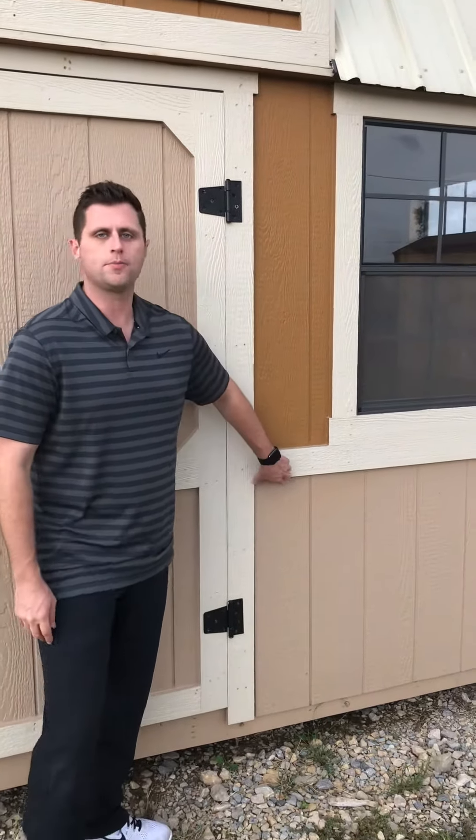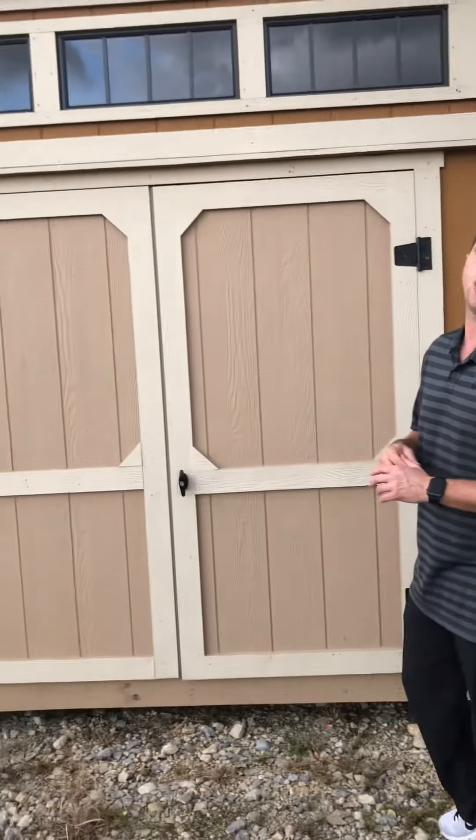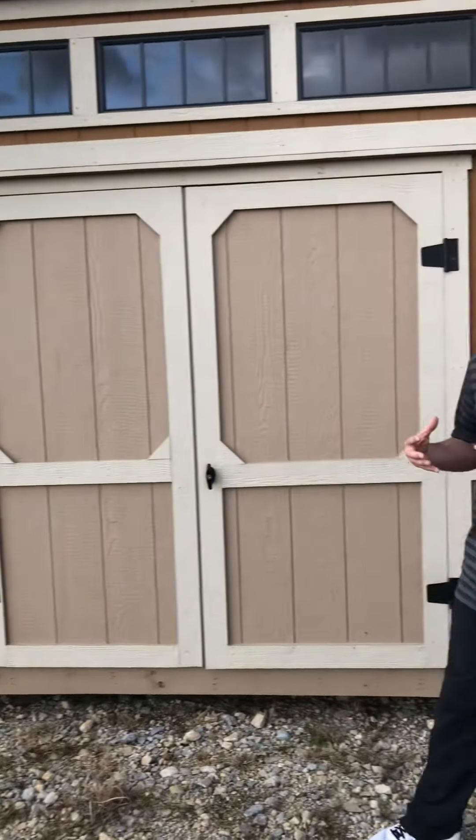Hi everybody, I'm Landon with Quality Buildings. I just wanted to take a moment to show you some new options we have available in our buildings. First off, we have our new wainscote option, which comes at $9 per linear foot. So on a 10 by 16 side loft like what we have here, we're talking $144 for a simple option that really dresses the building up a whole lot nicer.